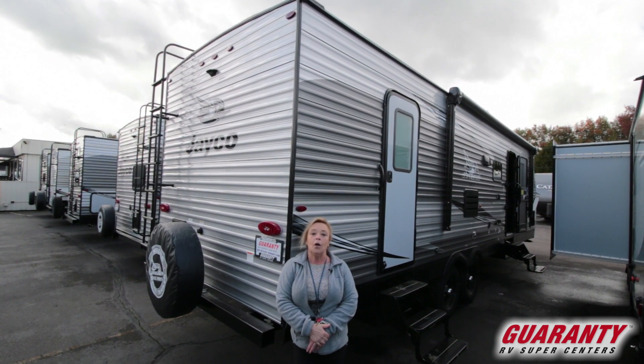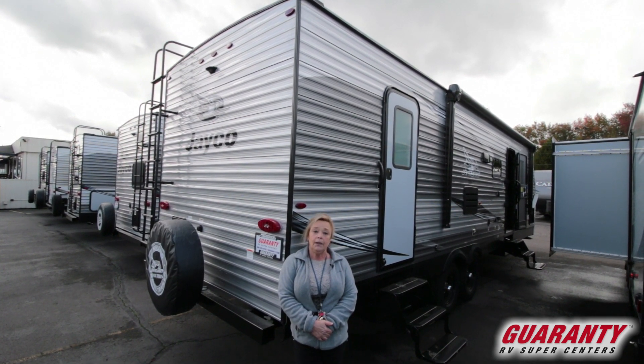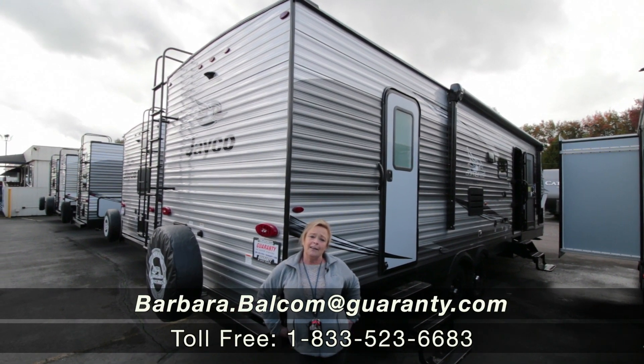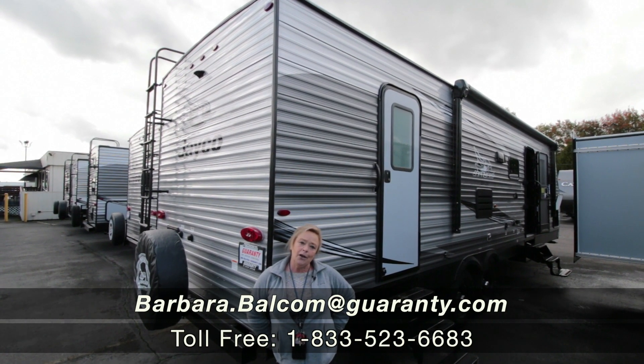Come out and talk to me about this unit or give me a call. My name is Barbara, I'm with Guaranty RV, and my phone number is 541-521-4232. I've been in this industry for about 30 years and I'd love to share more with you. Thank you so much for taking the time to watch this video — I appreciate it.